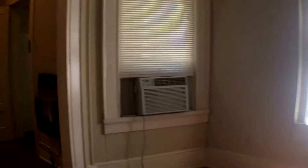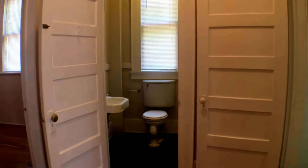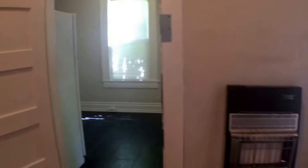From the living room we go into the hallway. The kitchen is on the right, bathroom straight ahead, and bedroom there on the left. In the hallway is the gas wall heater.